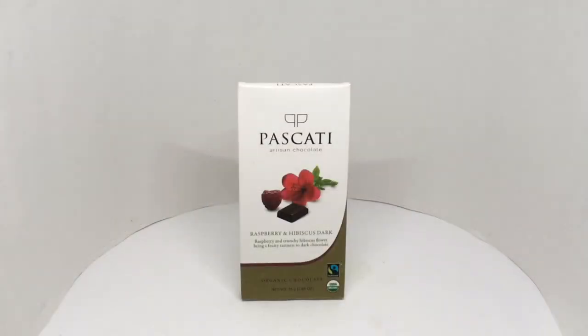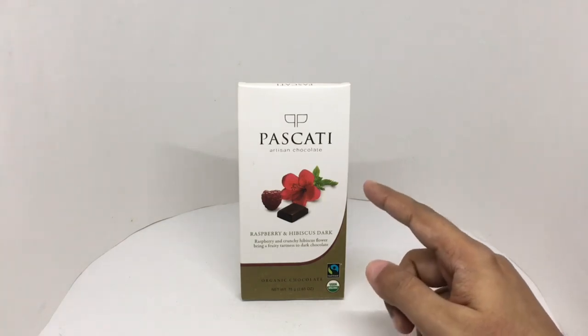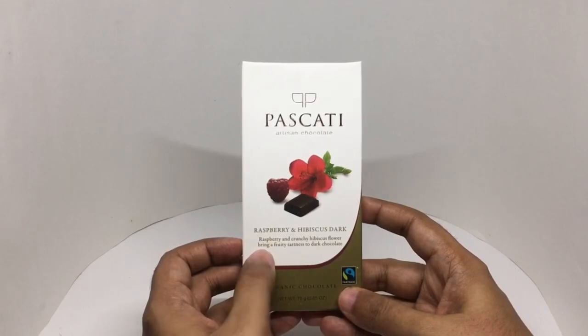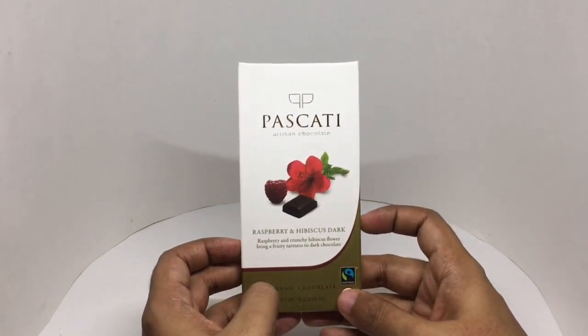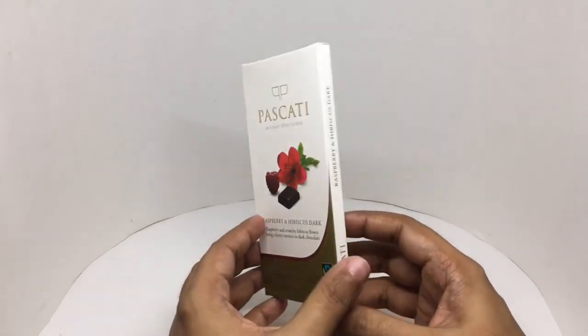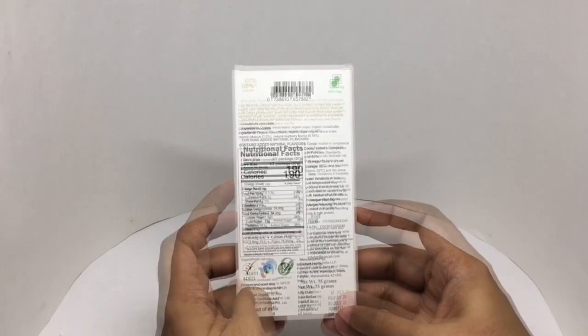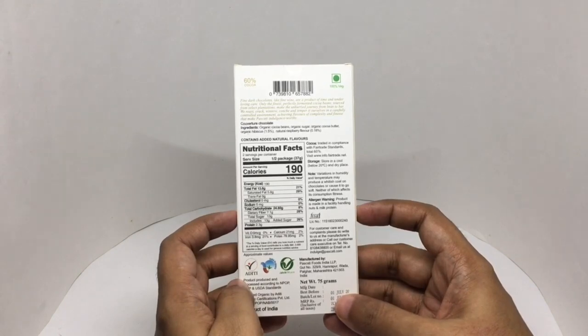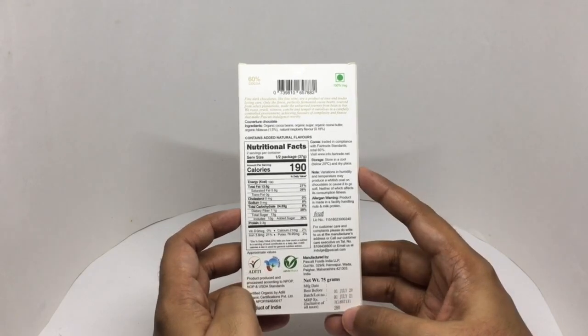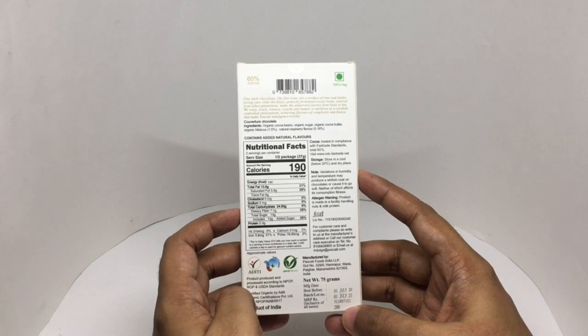Let's take a look at this dark chocolate. This is Pascati artisan chocolate — raspberry and hibiscus. Raspberry and crunchy hibiscus flower bring a fruity tartness to the dark chocolate. That's how the hibiscus flower looks. It's fair trade and USDA organic. Beautiful packaging. This has around 380 calories, manufactured in Pahalgad, Maharashtra, India. Costs around 280 rupees or 4 dollars or so. Ingredients are organic cocoa beans, organic sugar, organic cocoa butter, organic hibiscus, natural raspberry flavor. So let's taste it.